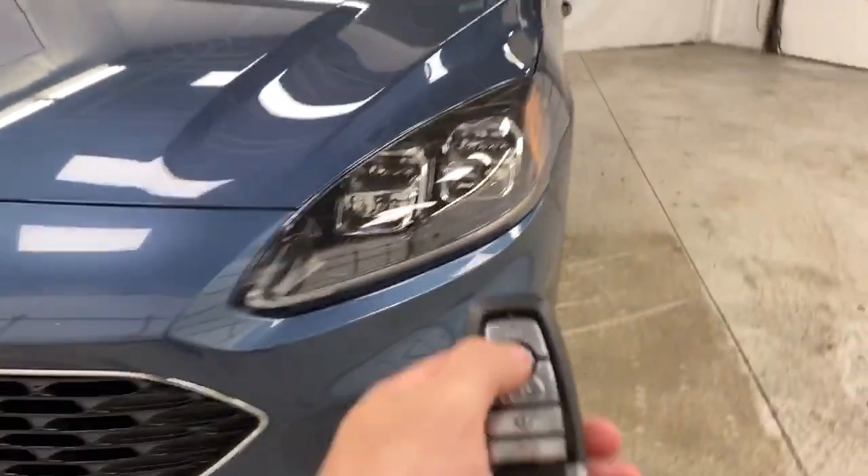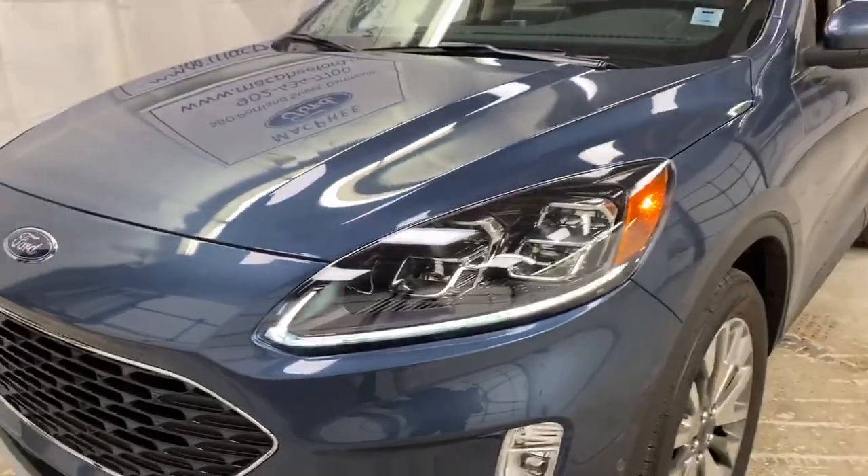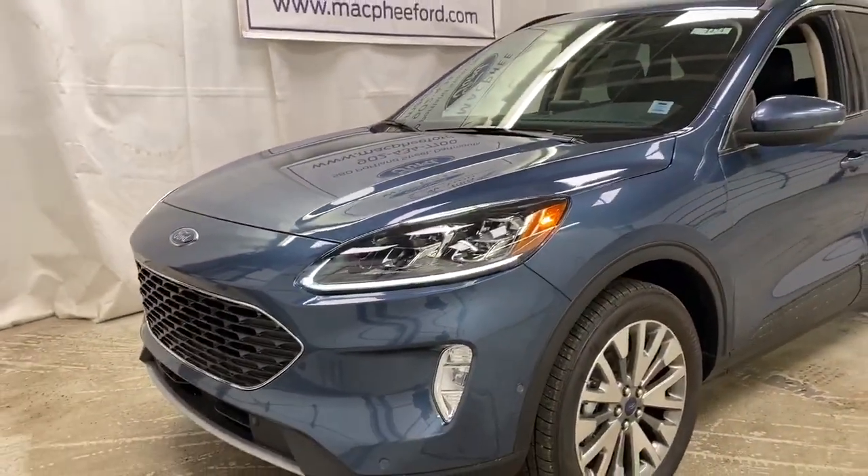This Escape also has remote start. Just press this button on the key fob and it starts right up for you. That's how quiet the hybrid is — you can't even hear it.